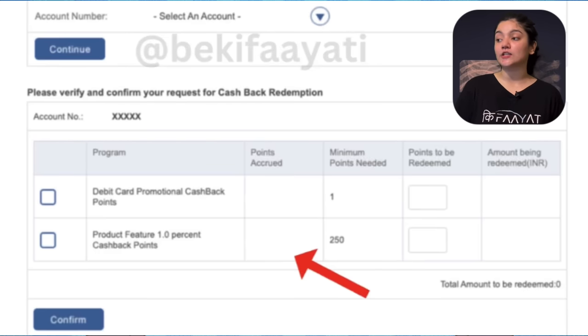The cashback remains valid for only one year, so you must use it within that period — otherwise all the benefits will lapse. You can redeem a minimum of 250 points. Each debit card reward point has a value of ₹1. As you redeem your points, the cashback will be reflected directly in your HDFC savings account.